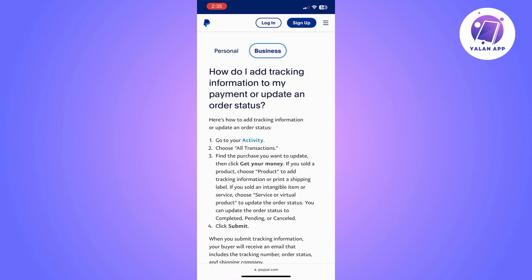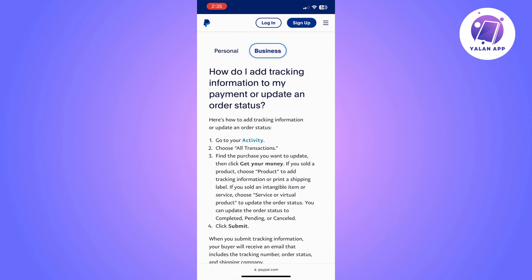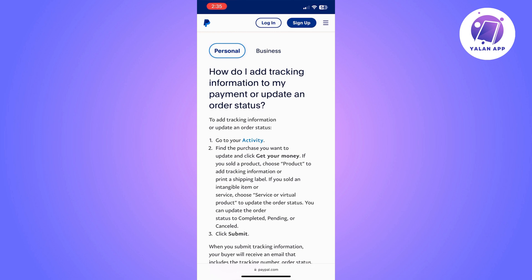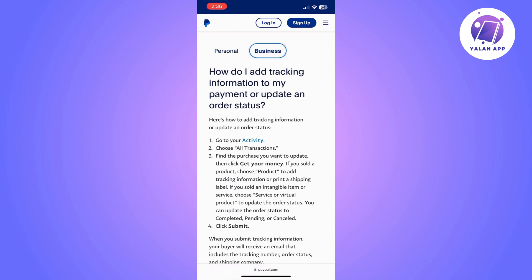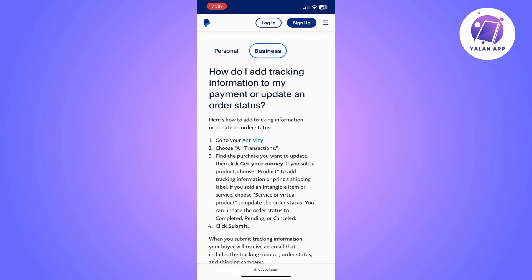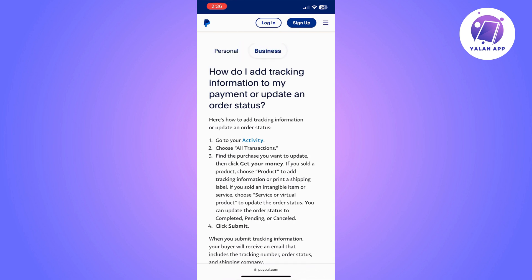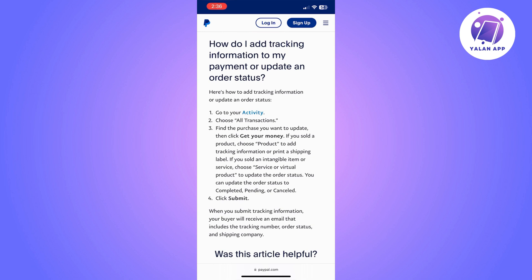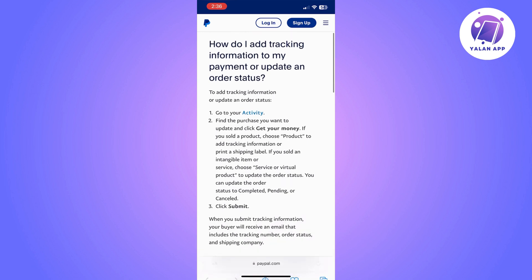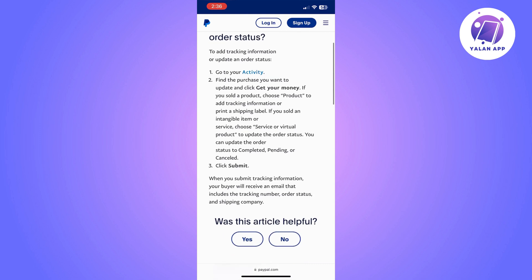And then you need to find the purchase or the transaction that you want to add the tracking number to. And from there, you can simply add it, type it in and then click on submit. You might be using a business PayPal account or a personal PayPal account — it doesn't really matter. You will have the chance to add a tracking number exactly the same way, whether you are using a personal or a business PayPal account.